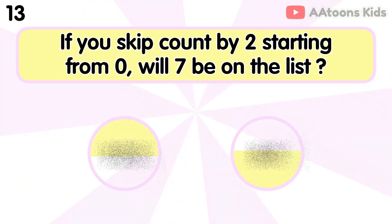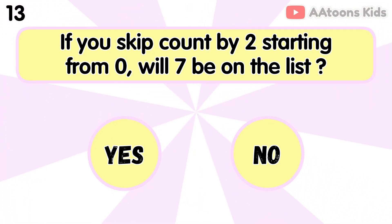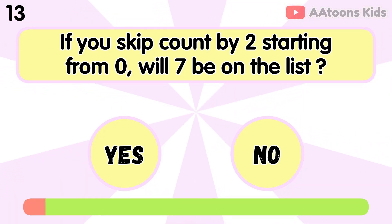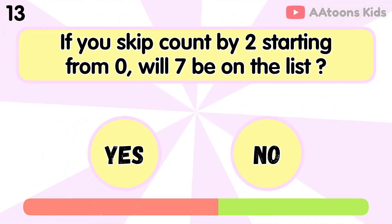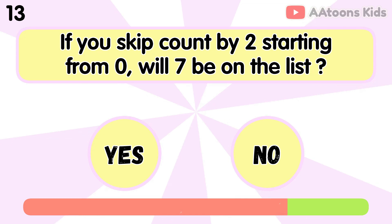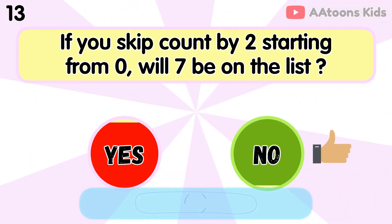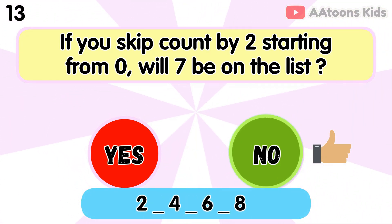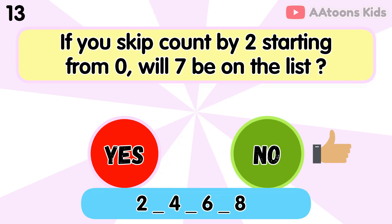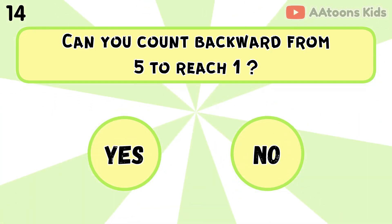If you skip count by 2 starting from 0, will 7 be on the list? No, because counting by 2 would not land on 7.